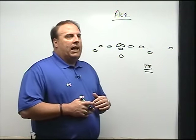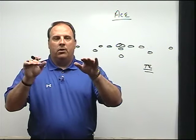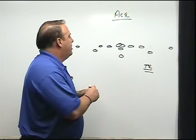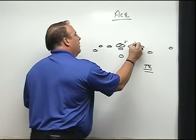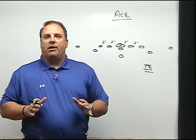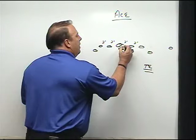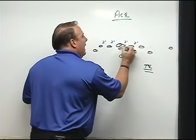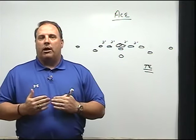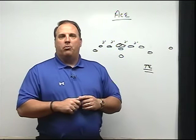All linemen are in a three-point stance with 60 to 65 percent of their weight forward on their hands — we're a run-blocking team coming off the football. As for horizontal and vertical splits, we're a two-foot split team across the board on both sides. We don't believe in adjusting splits a lot; we want to run everything from a base alignment. Vertically, the helmet of our guards and tackles should be even with about the armpit of our center, so we're up more on the ball than off it.